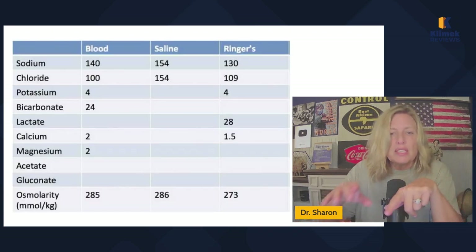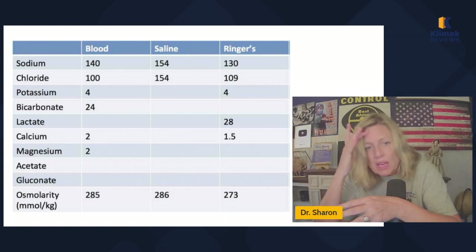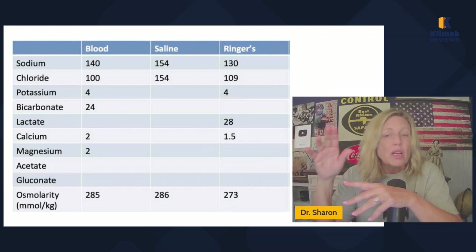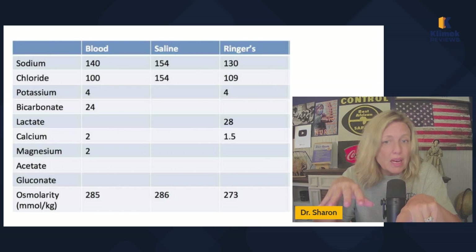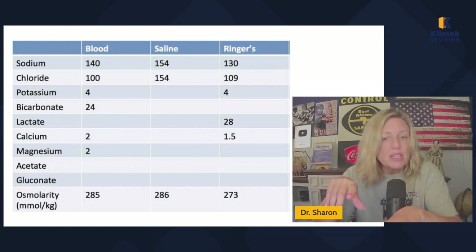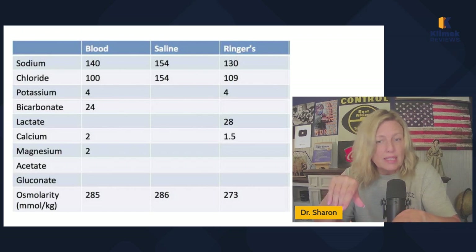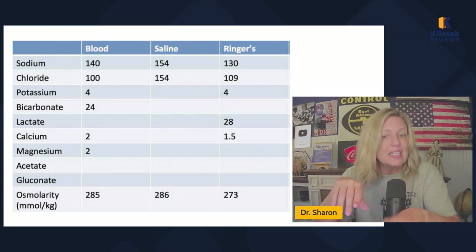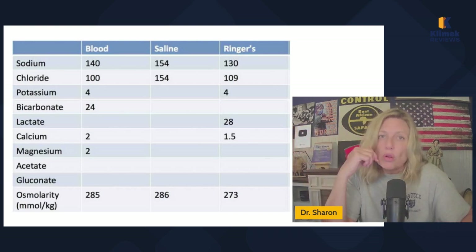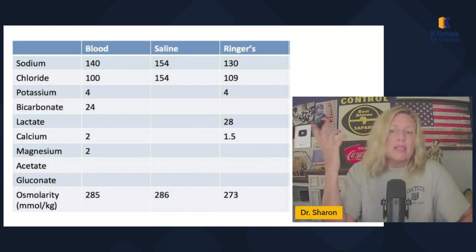Here on the slide you can see a comparison: blood has a sodium level of about 140, saline has a sodium level of about 154, and Ringer's lactate has a lower sodium level because it also contains potassium, lactate, and calcium — things that saline does not have. The only things LR lacks are bicarbonate and magnesium. Ringer's lactate osmolarity is 273, whereas blood is 285 and saline is 286. That's why saline is almost always the right answer — because it's so close in osmolarity to the blood.